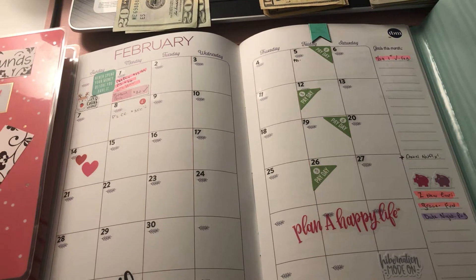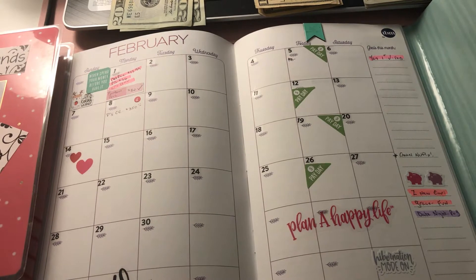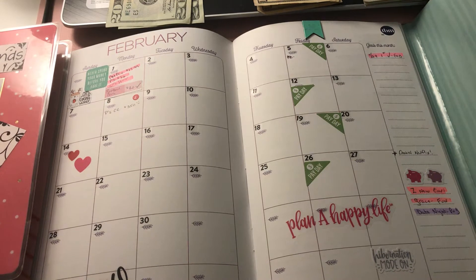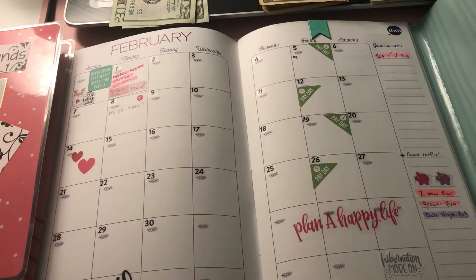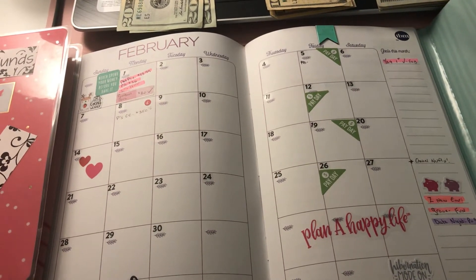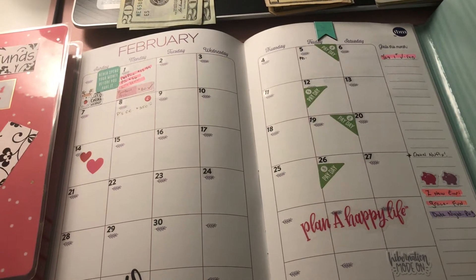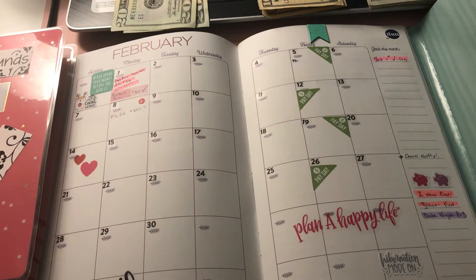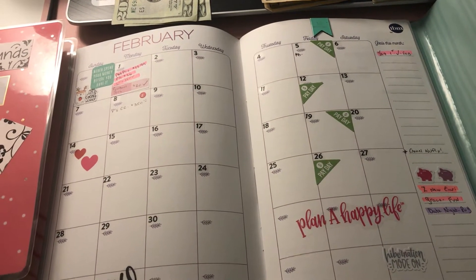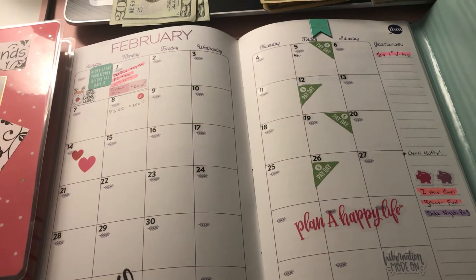I have a couple of tweaking things to do for February — things I've learned by watching other YouTubers. One change is that I've been taking cash out on a weekly basis for my sinking funds and envelopes, but in February I want to only take out cash for everything.